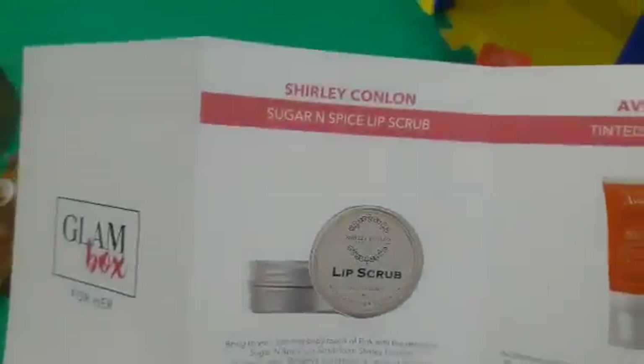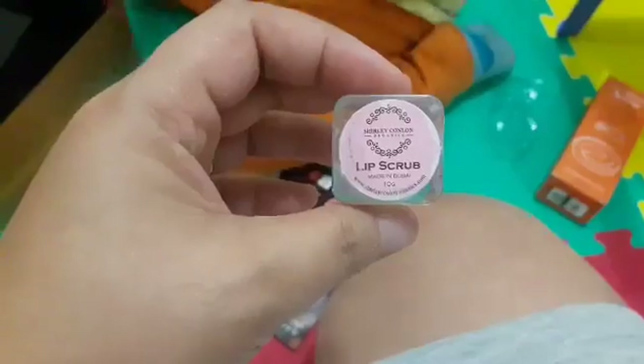Next is Sugar and Spice Lip Scrub! Lip scrub! Wow, it's nice!